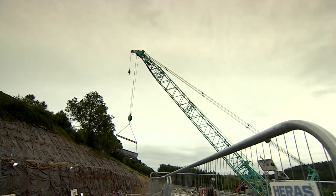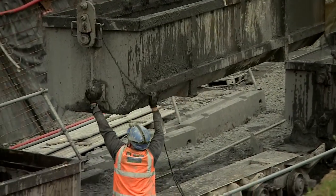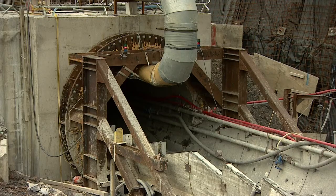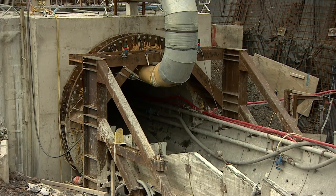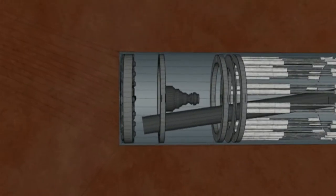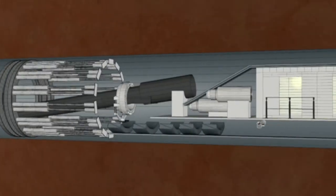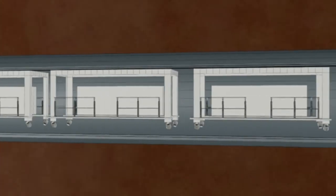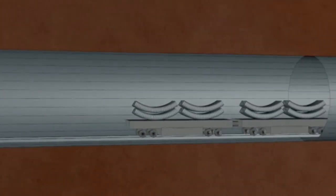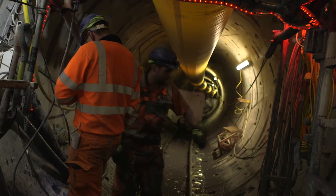But some repairs need more than three days to fix. So instead, the Super Mole will be tunnelling around the problem, building brand-new sections of aqueduct. Super Mole weighs 150 tonnes and is 120 metres long. At the moment it's drilling its second new piece of aqueduct, ready to bring water from Wales to Birmingham. Deep underground, this vital work never stops.